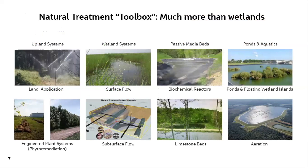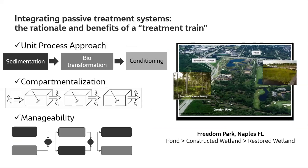There's a toolbox that includes more than just wetlands and intensified systems. We consider a spectrum of approaches, from upland-based land application or phytoremediation systems all the way to purely aquatic systems with floating wetland islands as a potential enhancement. In between, there are surface marshes and passive media beds we're using increasingly. All these different types of systems can be integrated into a passive treatment system designed to accomplish several objectives.